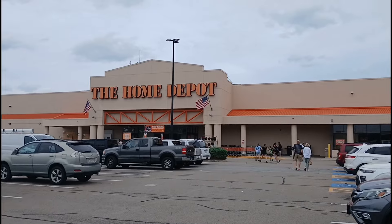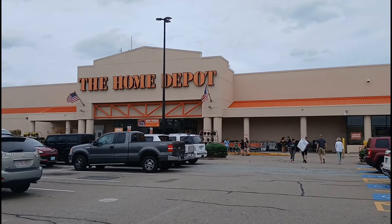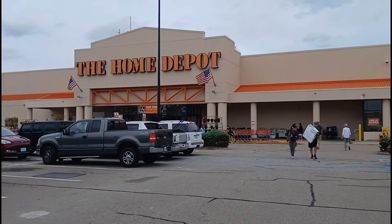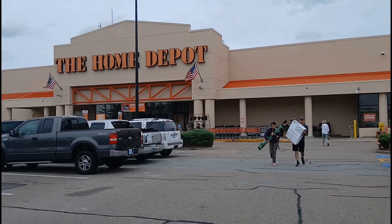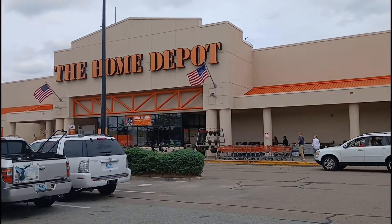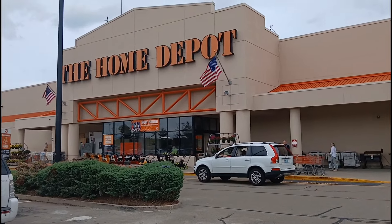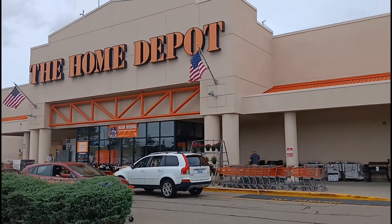Ladies and gentlemen, boys and girls, I am Mr. Halloween and today I am in Attleboro, Massachusetts at my second Home Depot review. Hopefully all the animatronics are here because the last Home Depot I went to did not have everything on display. It was still a good review but not my best. Hopefully we have the full result when we walk in, because last year it was absolutely perfect — last year it was full of everything and only one animatronic did not work. We're going to go in and see right now what they got.